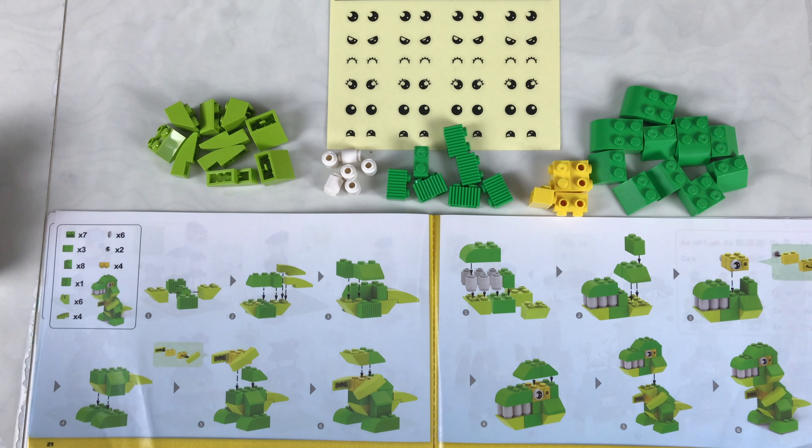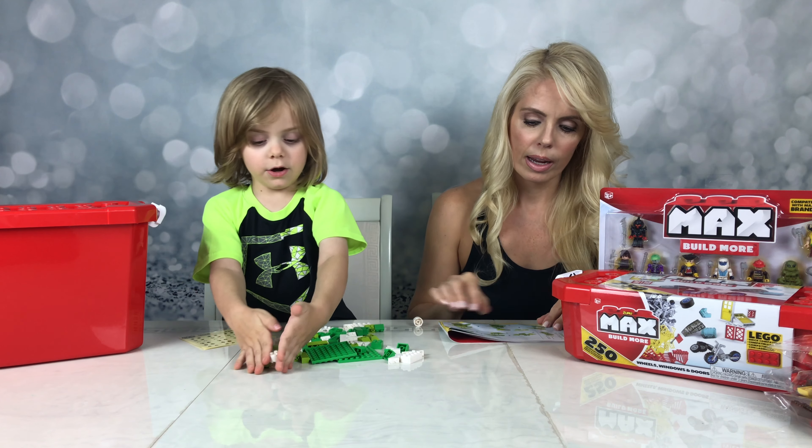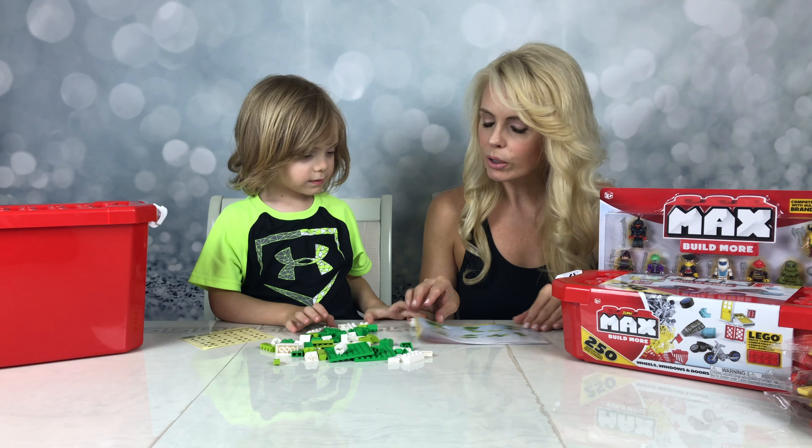Okay we have all the pieces we need to make the dinosaur. Are those all the pieces? Yes. So here's step one.